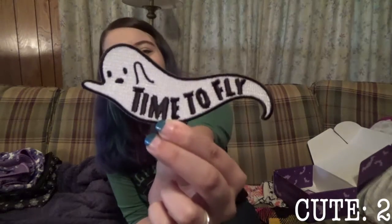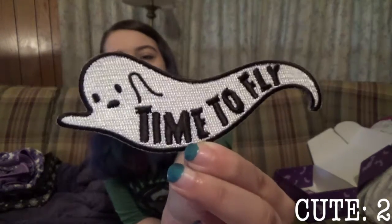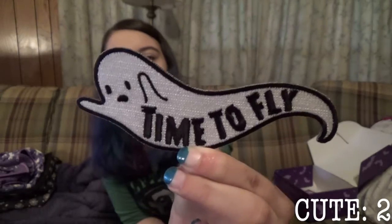Here is our patch. It's a little ghost and he says 'Time to Fly.' Little ghosty — what a cutie.